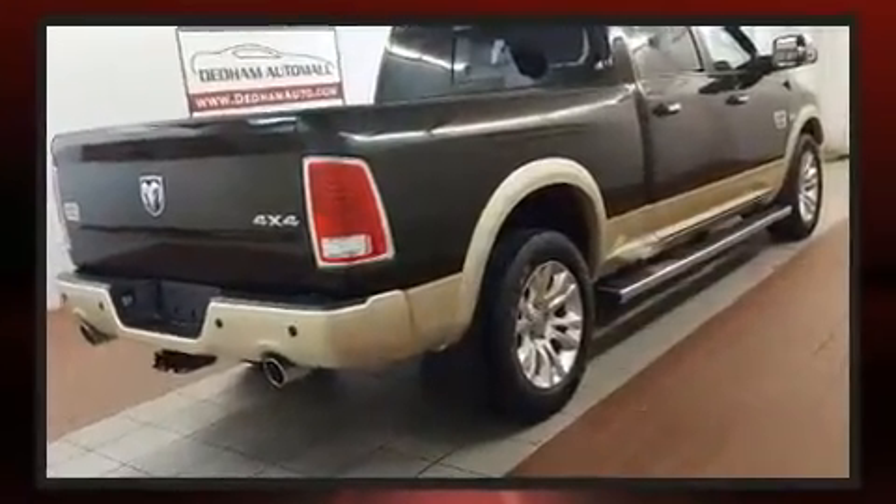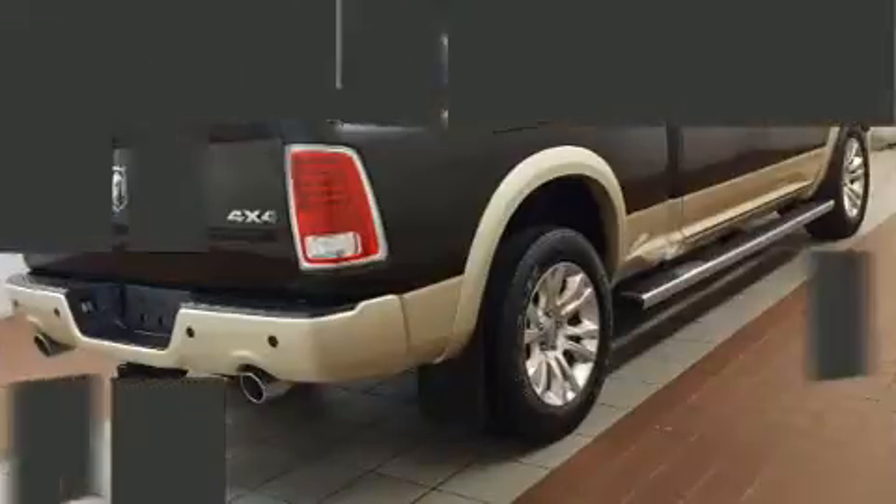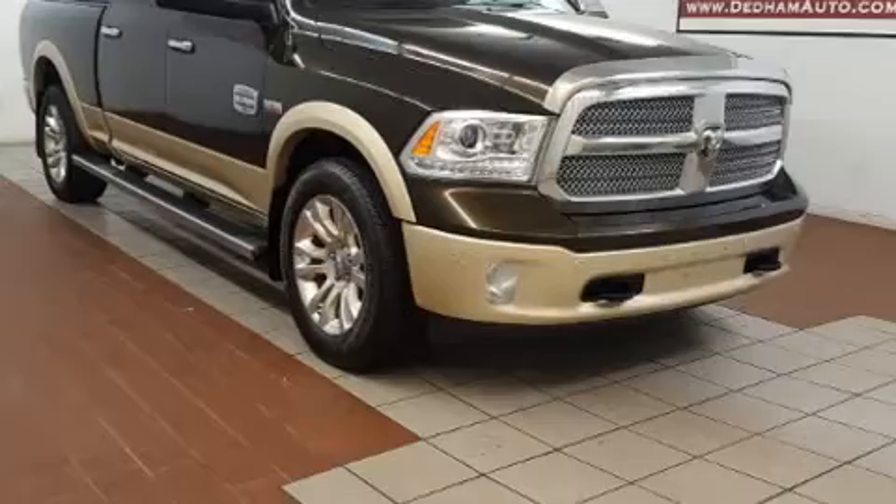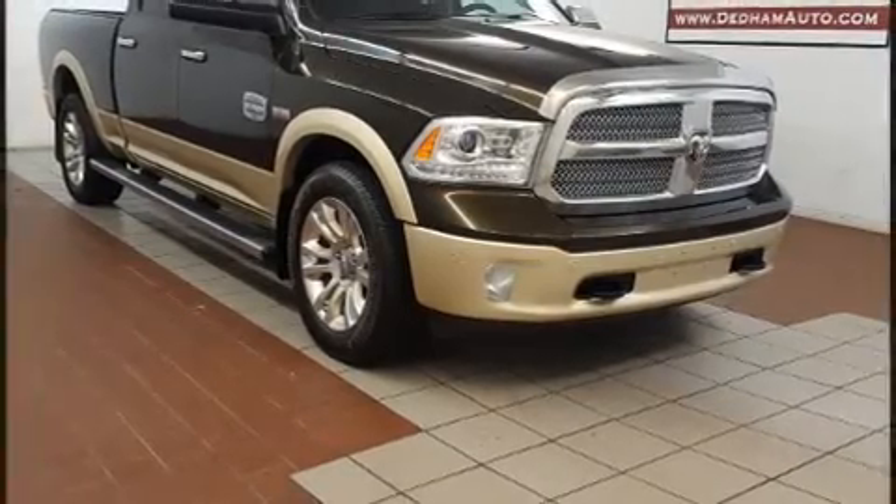It includes leather upholstery, power front seats, a rear step bumper, heated and ventilated seats, heated steering wheel, adjustable pedals, a bed liner, and voice-activated navigation.